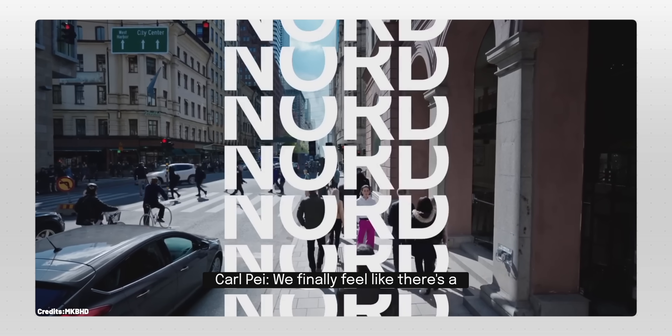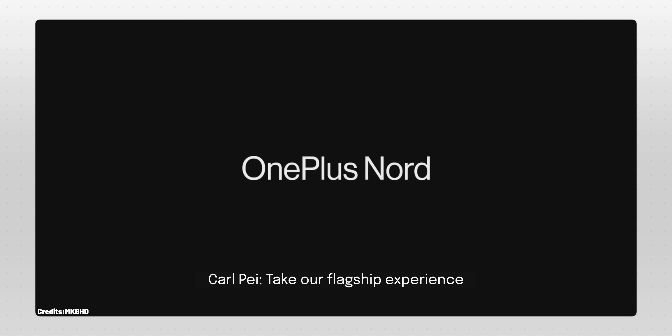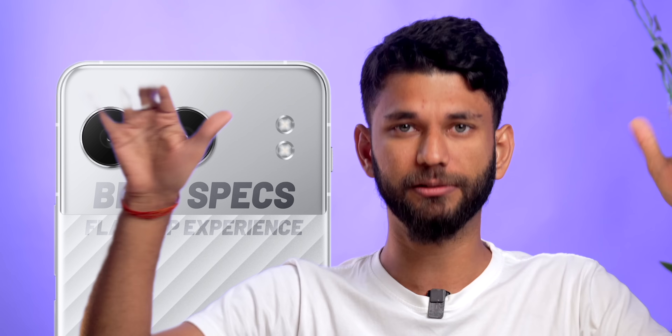Coming back to the phone — since the start, OnePlus Nord is a different series. Nord started because they finally felt there was an opening to take their flagship experience into a new price category. And then Carl Pei left and started his own brand, Nothing. But we always expected the OnePlus Nord series to bring the best specs and flagship experience at an aggressive price while maintaining the clean OxygenOS software which OnePlus is known for. Just remember this part — we'll come back to it later.